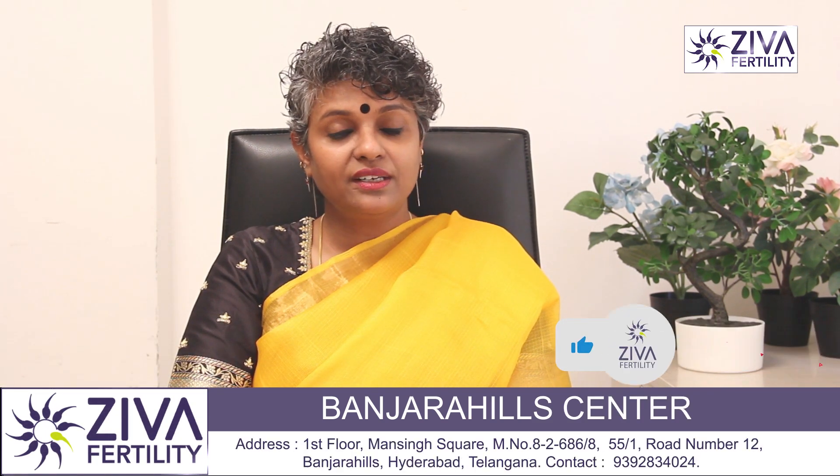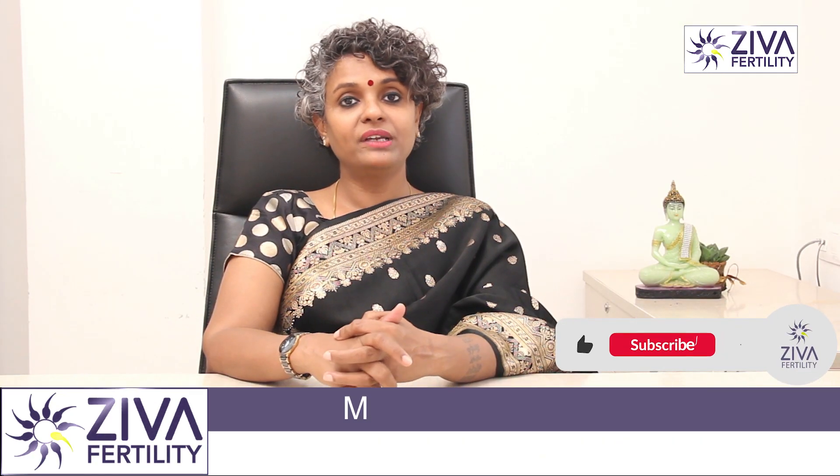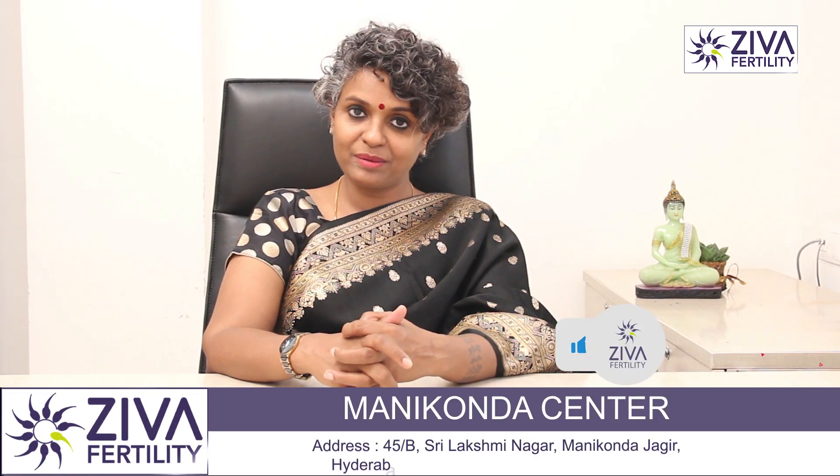If you want to understand more about follicular study, please feel free to contact us. Thank you. A lot of effort has gone into making this video — please like and subscribe. Thank you.